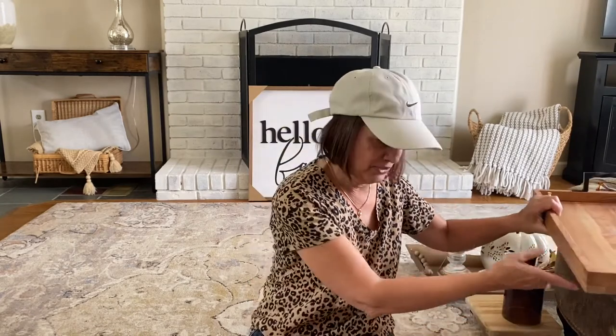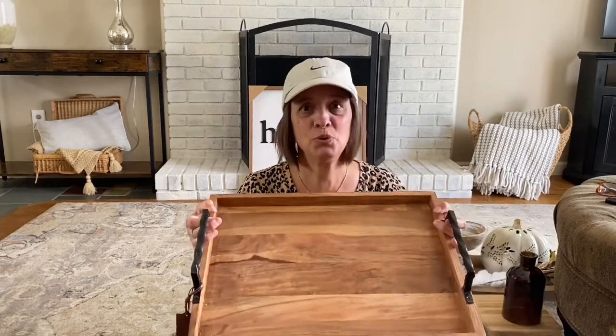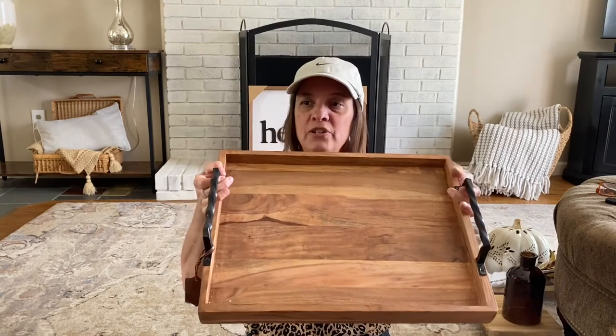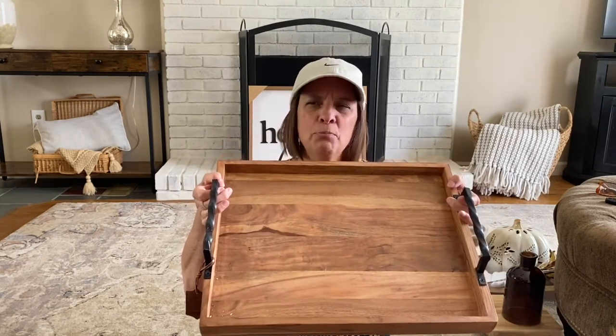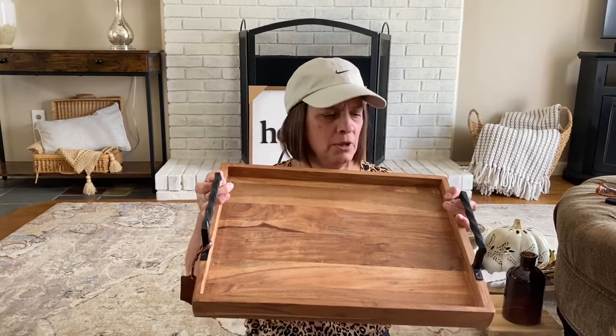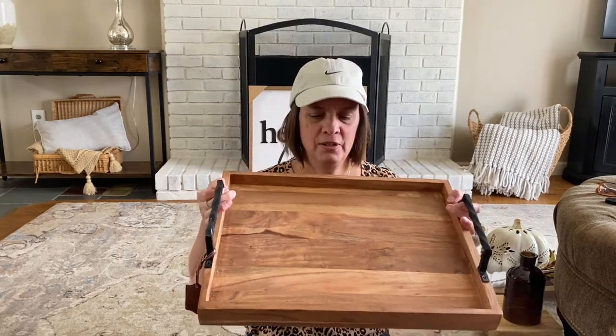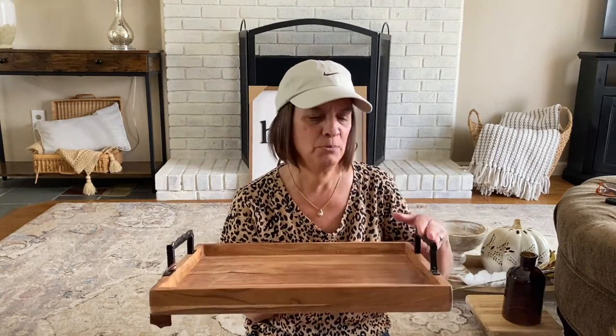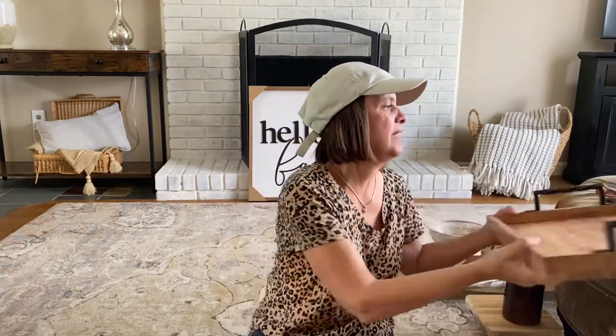Last item from Home Goods — a really heavy tray for $19.99. It's got black candles which go nice in my kitchen, bronze hardware, and multi-color granite with some black in it. I thought that would look really nice. Trays are awesome — you can use them so many different ways.